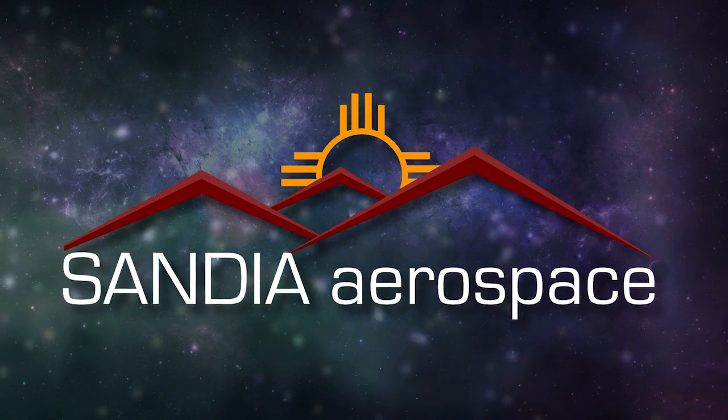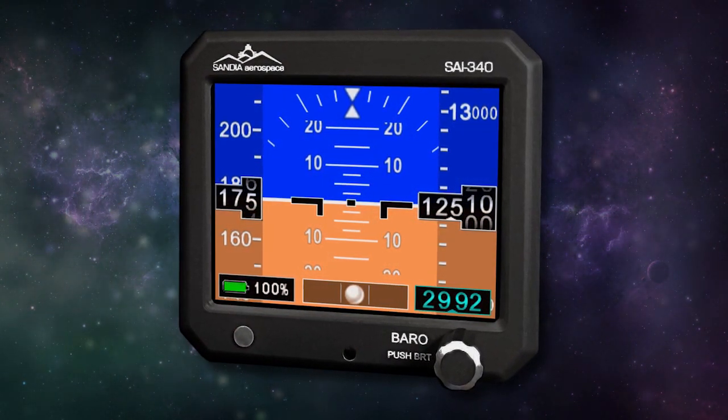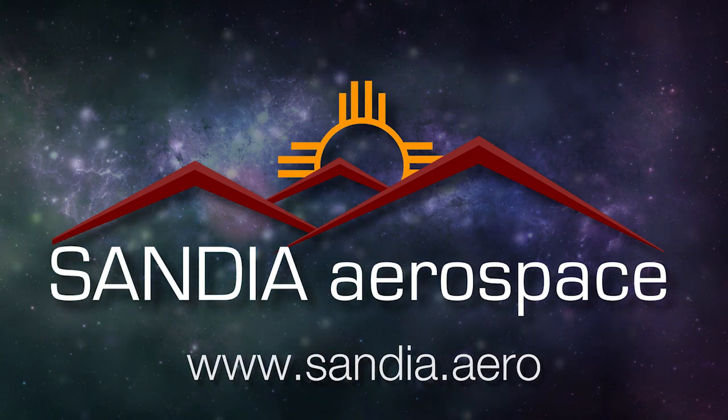Sandia introduces the new SAI 340 Quattro TSO'd airspeed, attitude, altitude, and slip indicator — with integral backup battery. Safety never looked so good. See it now at www.sandia.aero.